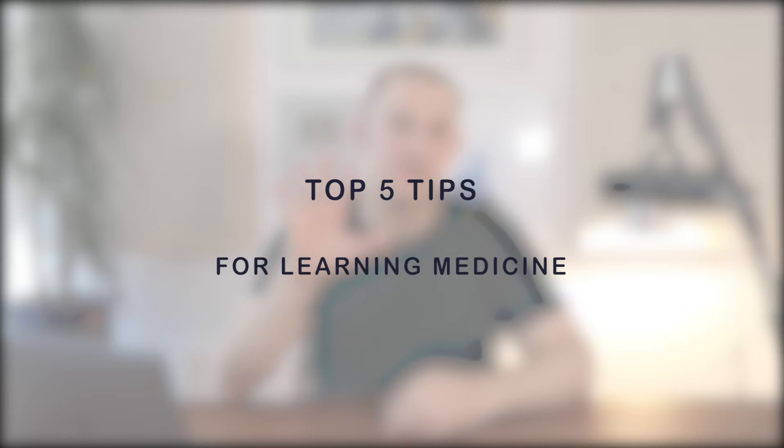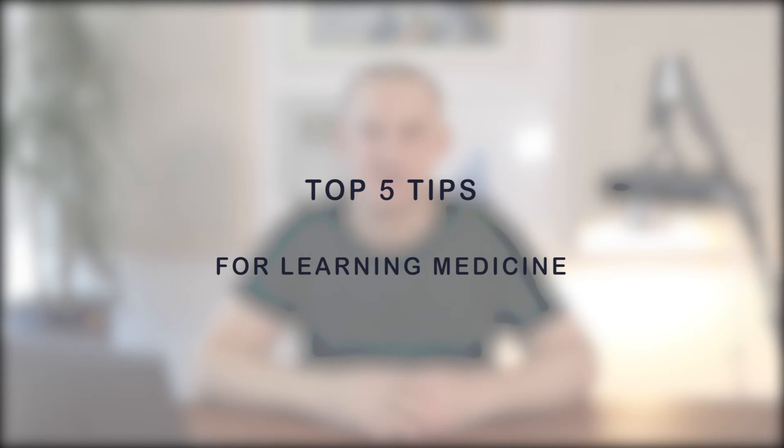This video is really a summary of my top five tips for learning medicine. There are so many things you need to know in medical school that you can't learn through just sitting and reading books, like communication skills, practical skills, and clinical reasoning. These tips are really about how to get so much information that you need to know for medical school from books into your head and into your memory so that you retain it long term, which will help you with practicing medicine and passing exams.